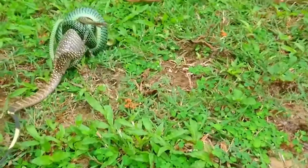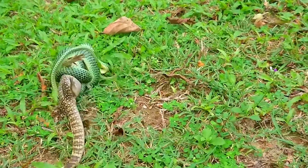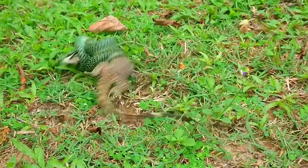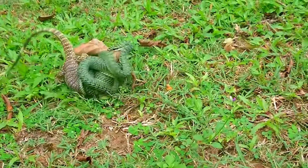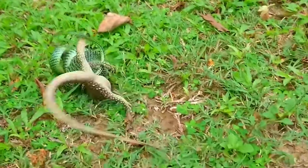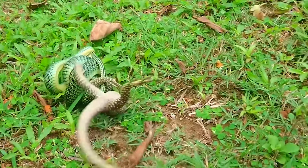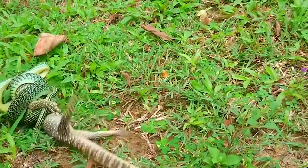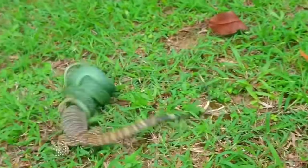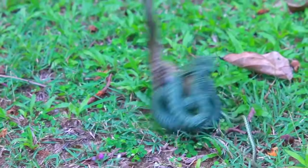This is a golden tree snake, Chrysopelia ornata, and it has caught itself a monitor lizard. These snakes frequently hunt lizards, and it's just an incredible source of wonderment and amazement to me that this very slim, agile climbing snake is able to swallow a lizard of this size — but they obviously do, as you will see shortly.